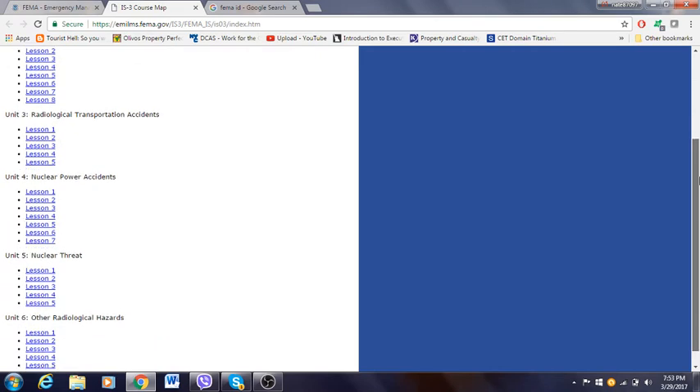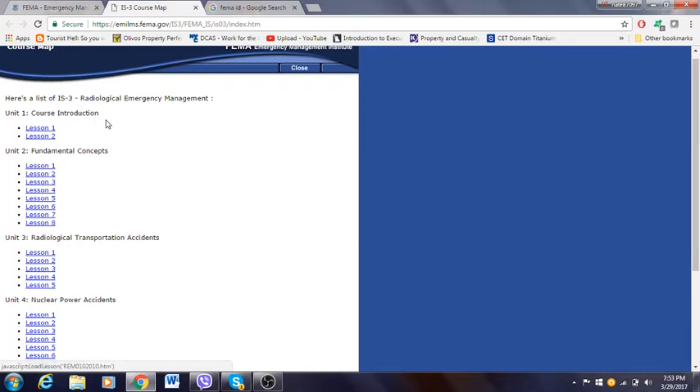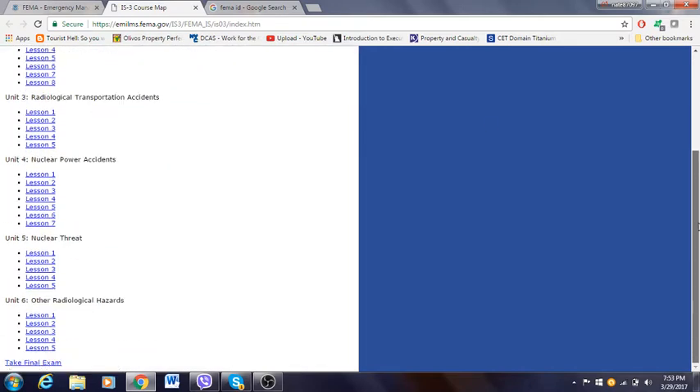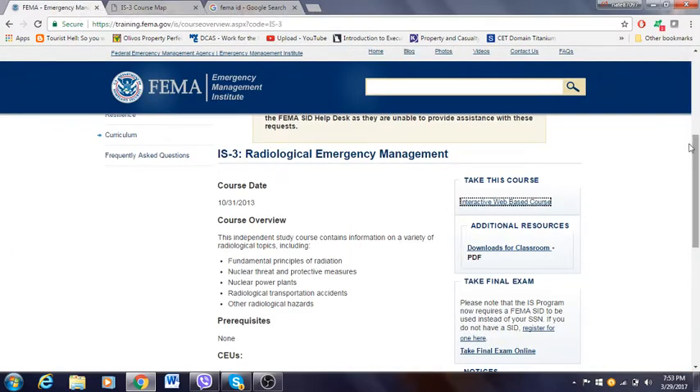The course is broken into lessons from Unit 1 to Unit 6. Sometimes there are multiple choice questions at the end of a lesson — some lessons have them, some don't, depending on the course. Some courses also have a final exam. Once you click "Take the Final Exam" it takes you to a new page. Once you pass these tests, you'll receive a certification stating that you've completed them.